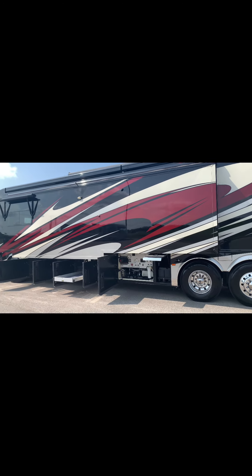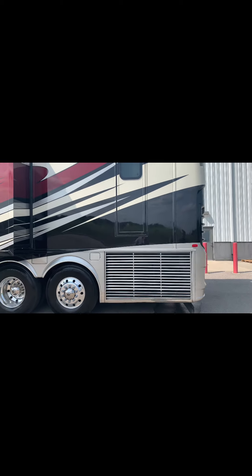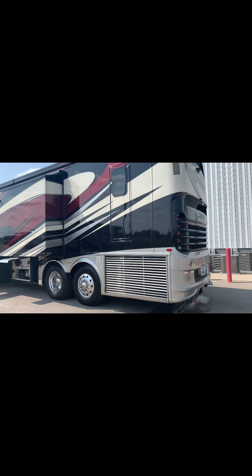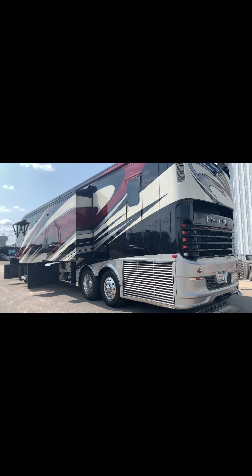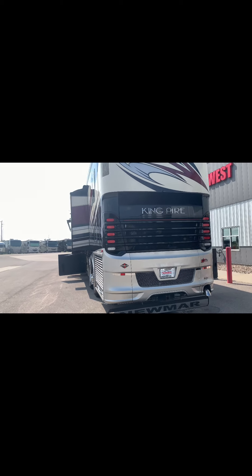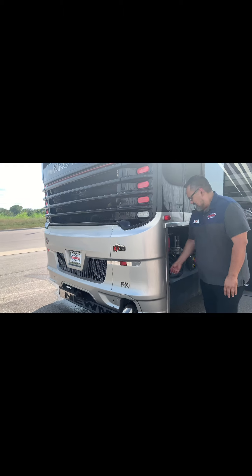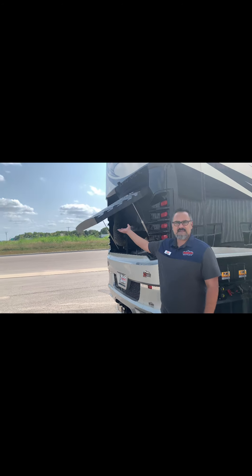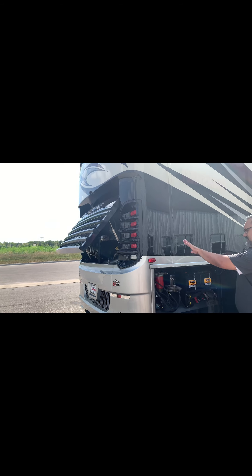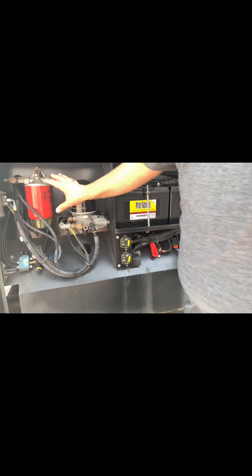The coach does come with a side mounted radiator. They did order this with the Girard Nova awning package, so you're going to have power window awnings — two Girard Nova awnings on the patio side. This particular coach does come with a 600 horsepower ISX Cummins motor, built on the K3 Spartan chassis. The way they set the King Air up, you just flip this valve and it will raise and give you access to the rear motor. When you're done, you just flip the valve down and it shuts the door for you.